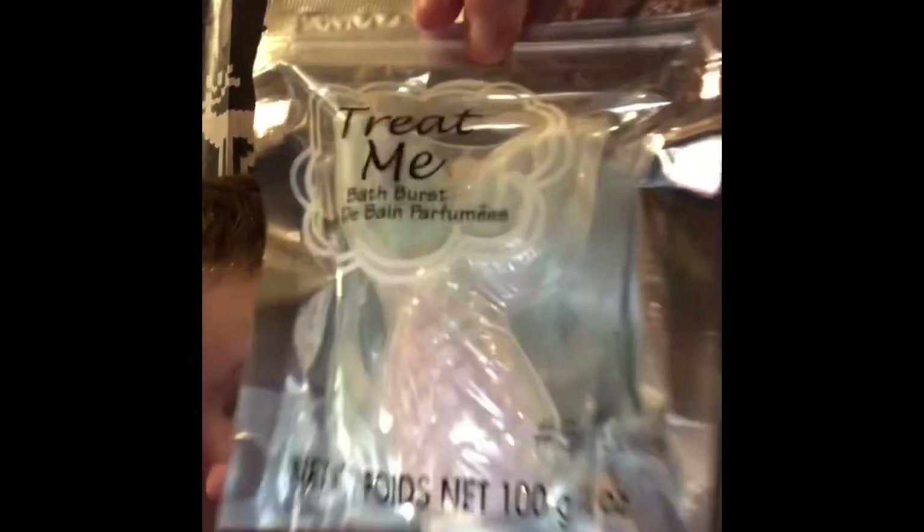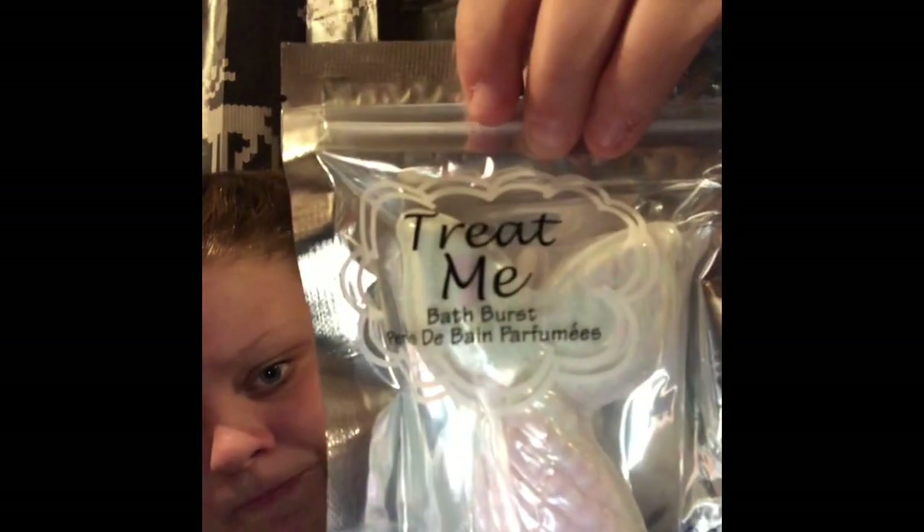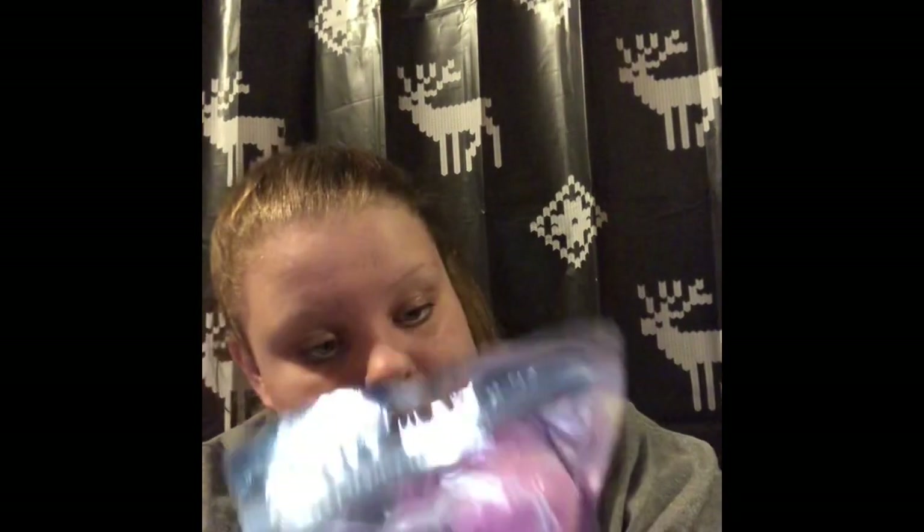Even though I got four bath bombs for Christmas, I went and got two more for myself. These are called Treat Me Bath Fizzers. One is shaped like a mermaid tail — it's pink and goes into a turquoise-greenish color. The other one is a breast cancer ribbon design. I'm not sure what they smell like since the packaging doesn't say, but they're just two fun bath bombs.